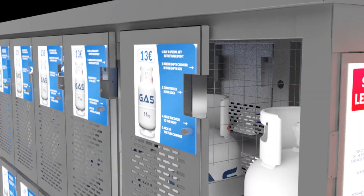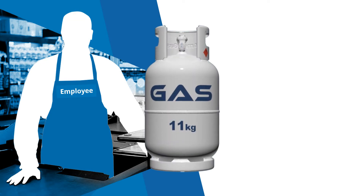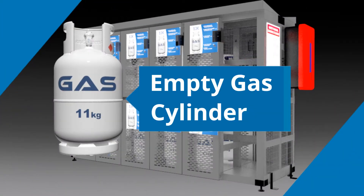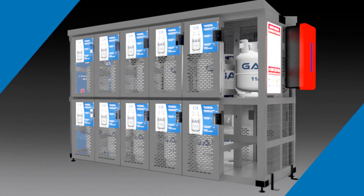How does it work? It is very easy. Buy the key in the store for a compartment with a full gas cylinder. Depending on the type of cylinder you have, you will receive the corresponding key. You walk to the machine and deposit the empty cylinder in the empty box without any assistance of a shop employee.